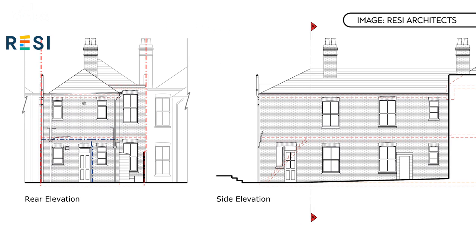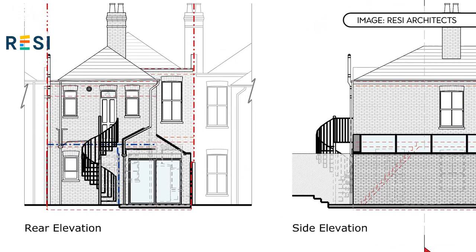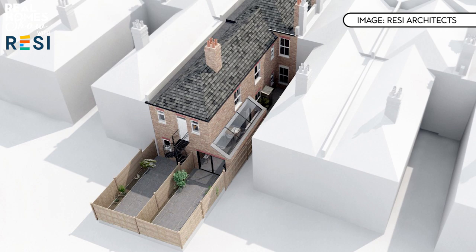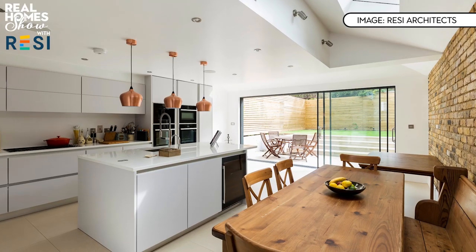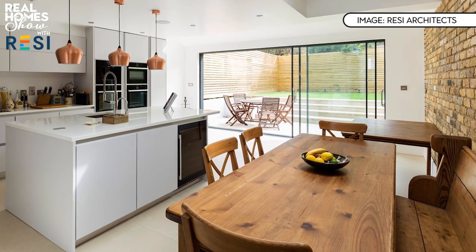As an architect, the first thing we do at Resi is understand the client's brief and their objective. Then it's about dissecting that and using our professional expertise to guide them through the best ways to transform — whether that's reconfiguration of existing floor area, a combination of reconfiguration and a small extension, or a bigger development. That will come down to the existing building, the site, permitted development rights — which means you don't need planning permission — and budget.